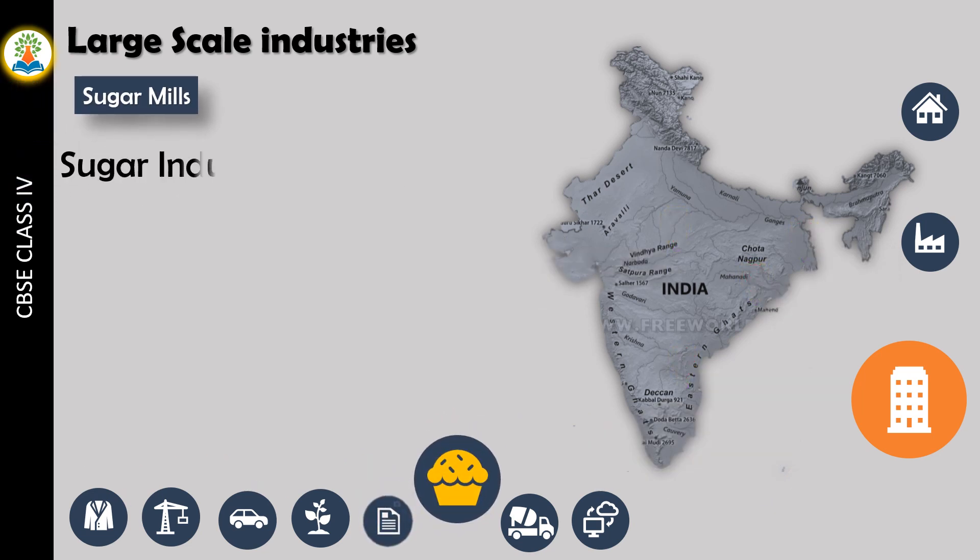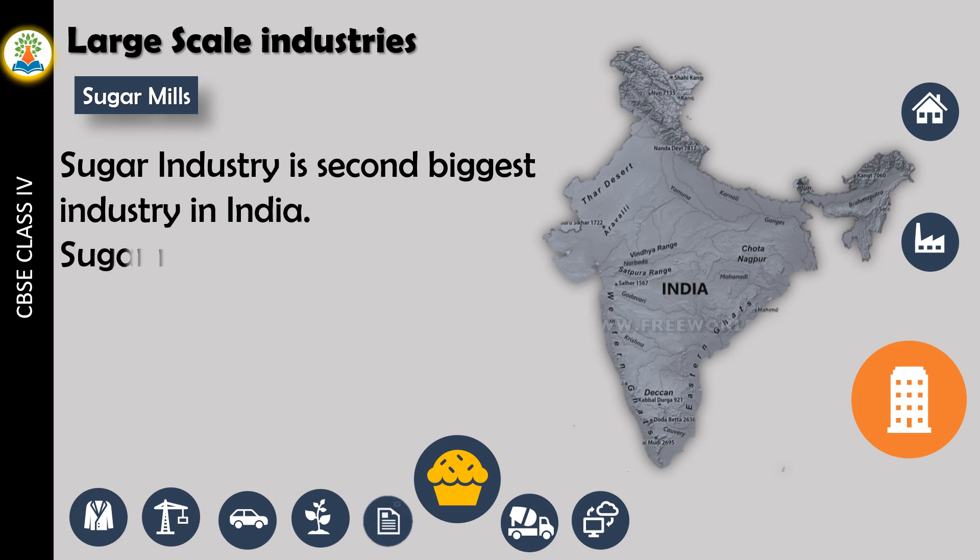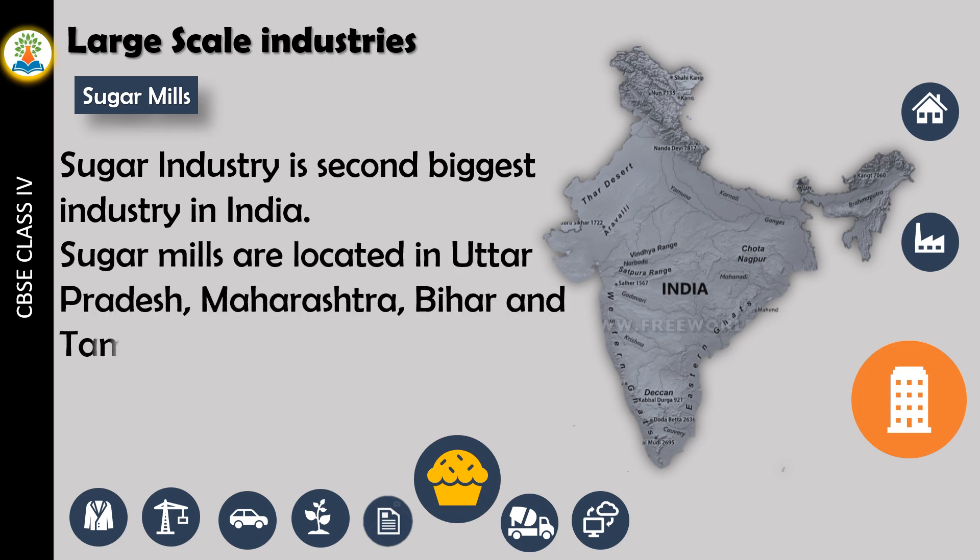Sugar industry is the second biggest industry in India. Sugar mills are located in Uttar Pradesh, Maharashtra, Bihar, and Tamil Nadu.